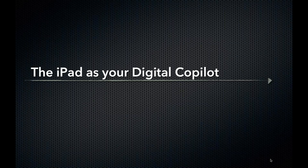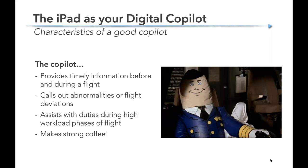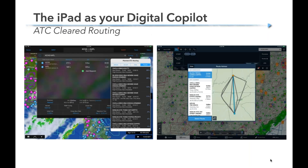Now let's talk about that digital co-pilot part. A co-pilot does a lot of things — provides timely information before and during a flight, calls out abnormalities, helps the pilot with duties during high workload phases. The iPad does a pretty good job of all of those. For example, cleared routing: if I'm going to fly from Cincinnati to Atlanta IFR for the first time, I could guess, file direct and get yelled at by ATC, or I could look at history. In both Garmin and ForeFlight you can put in a departure and destination, tap routing, and it shows you the most popular options — Garmin shows the percentage of time that route is cleared, ForeFlight shows how many times and how recently it was cleared.